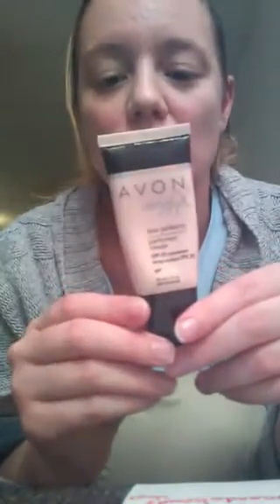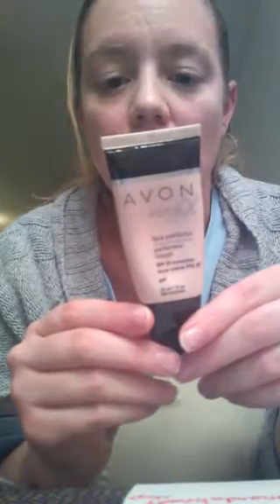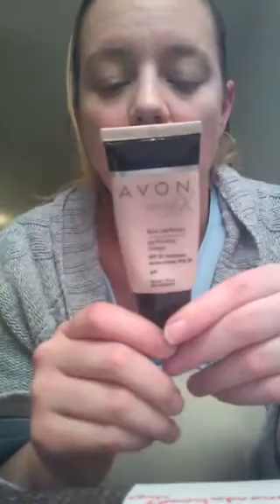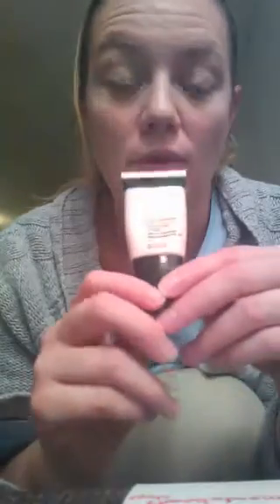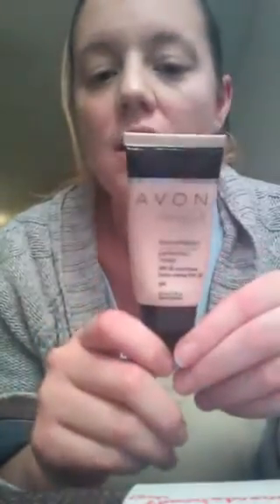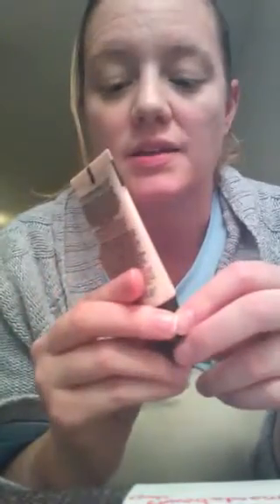It goes on smooth. You can look at what the active ingredients are, but the main one listed is just the sunscreen. If you go to any Avon representative they can tell you what the ingredients are if you're worried about reactions. It's just a nice thing to add to your makeup that is fairly inexpensive, lasts for a while, and I like that it's called Magix too.